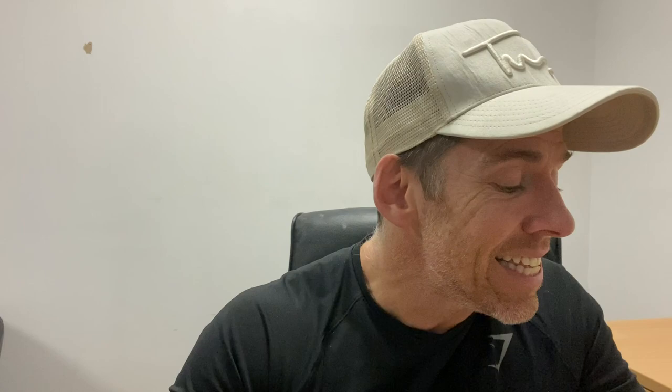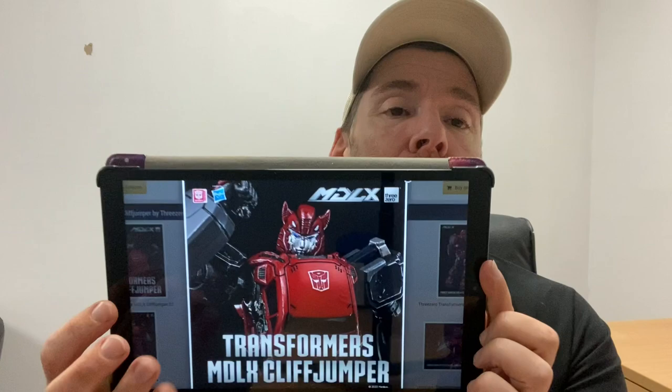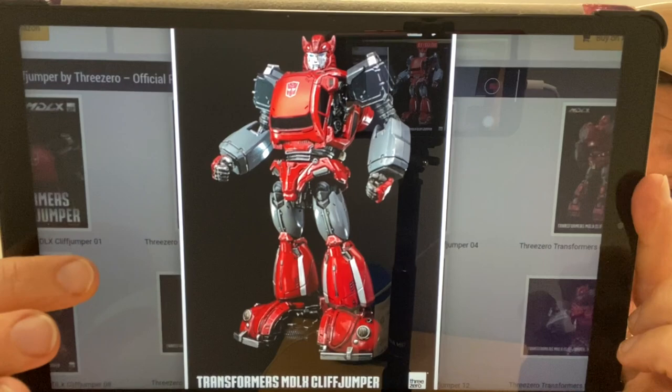We had a sneak peek last week and here are some more official images — this is MDLX from Three Zero, and this is their Cliffjumper figure. This is one of the only times I'm not super excited about these, even though I don't collect them.